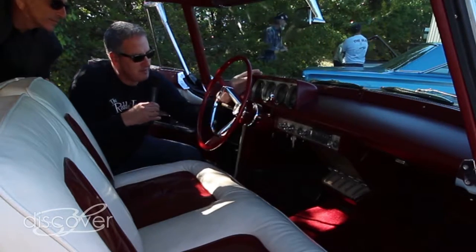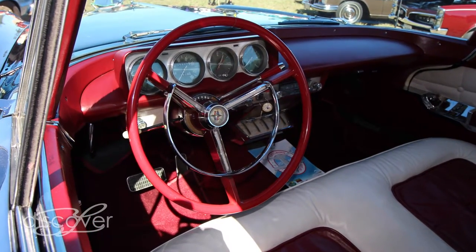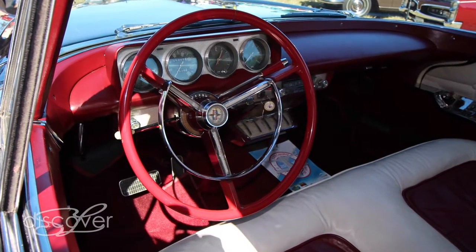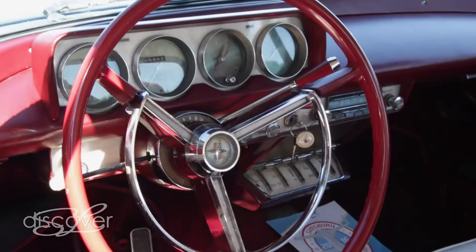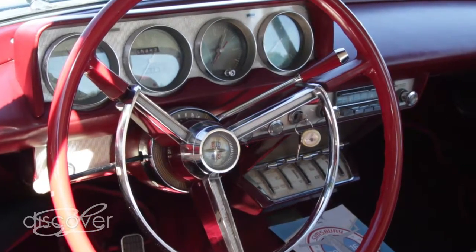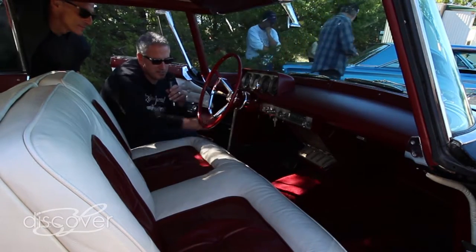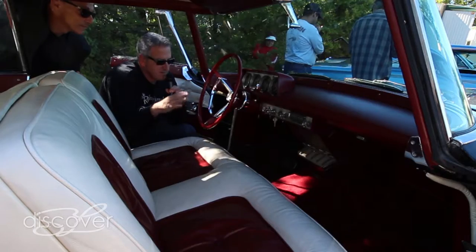Here's what I was talking about — the European dash cluster. This is all finished in leather, and it houses your oil temperature, your amps, your speedometer, electric clock, an RPM gauge, and a simple AM-FM radio. The light switch is over here — very minimalistic.